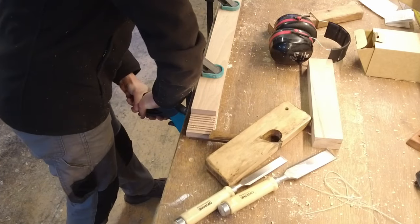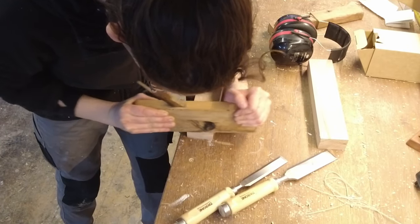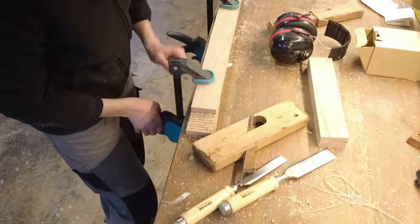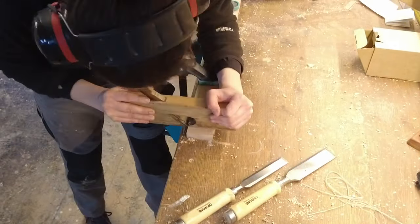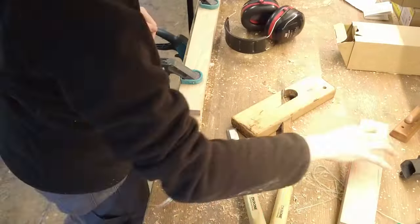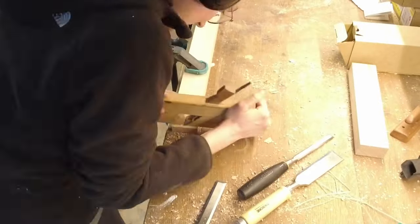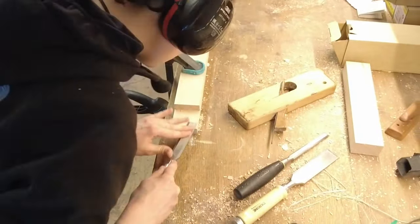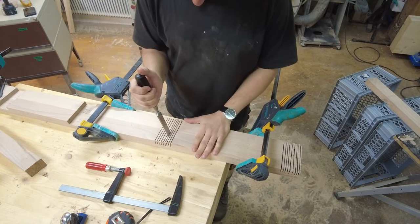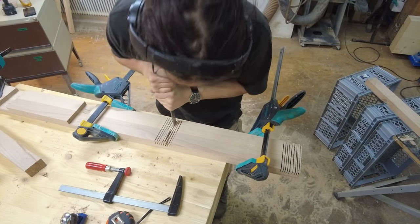Off camera we started preparing the joinery, which is basically just a half overlapping joint. For this first part we're doing it by hand and with the circular saw, but I do think for the next time I will prepare a jig for the router, as it takes a lot of time to clean up this joint. Although I would miss this part of cleaning up the joints as it is rather satisfying.